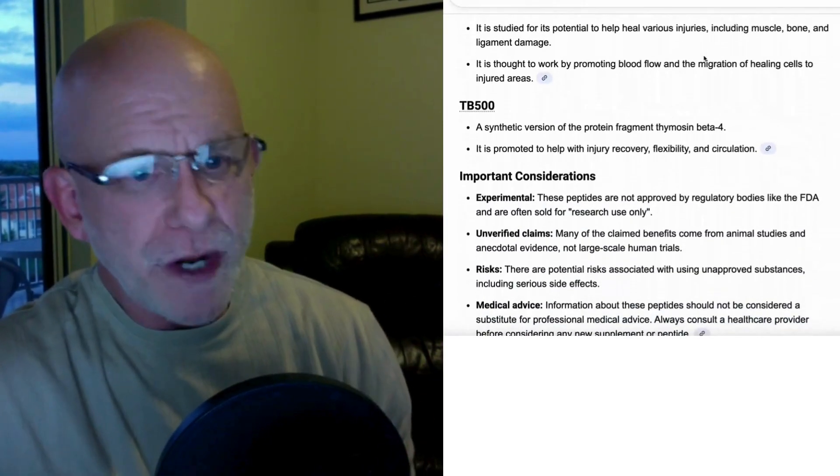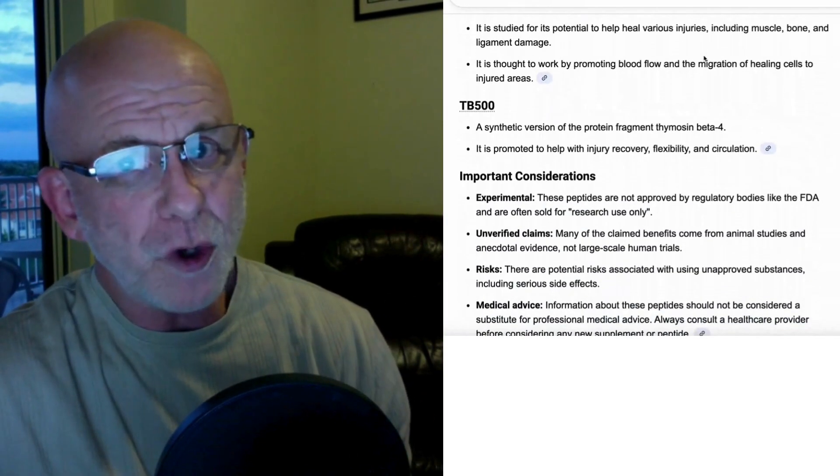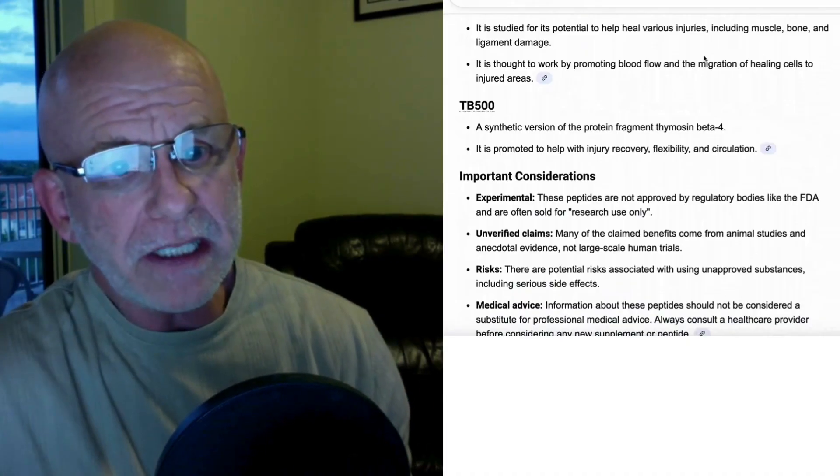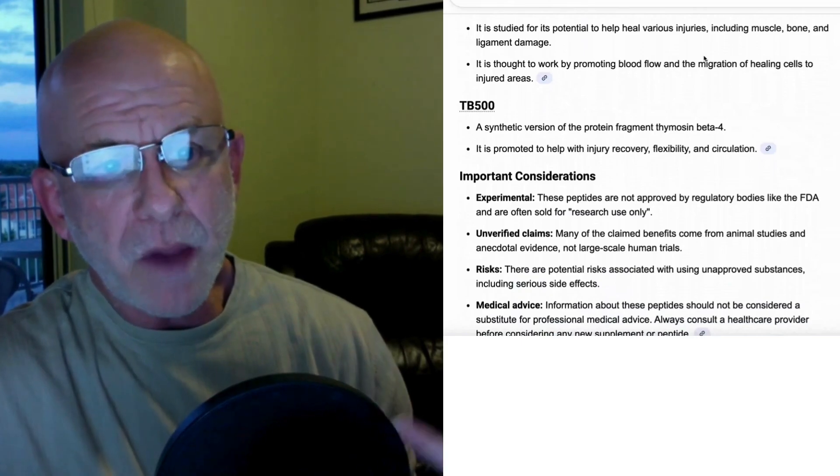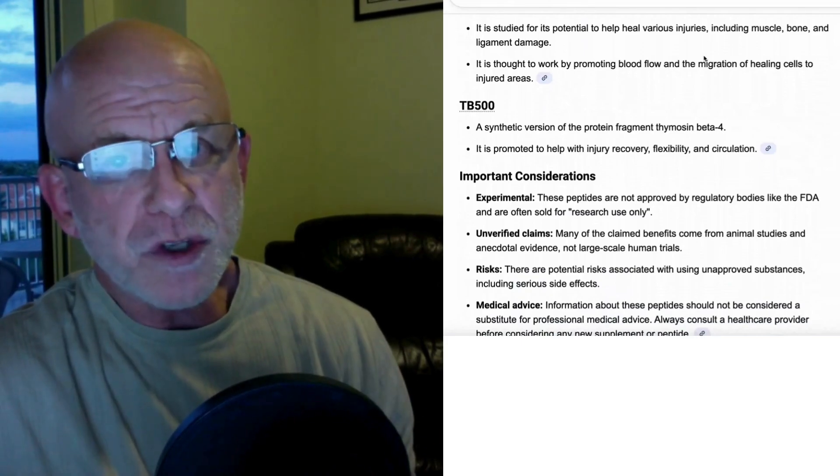TB-500 is also special and it also plays a role in healing. It helps with injury recovery, flexibility, strength, and circulation.